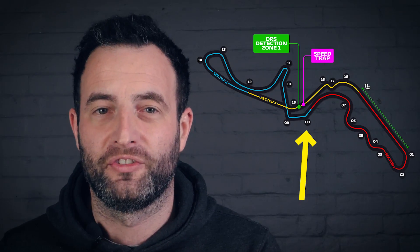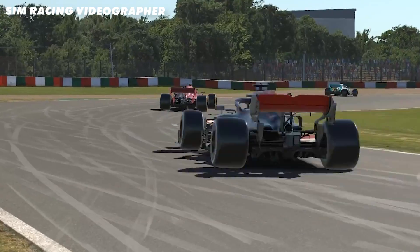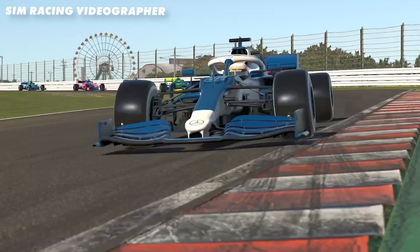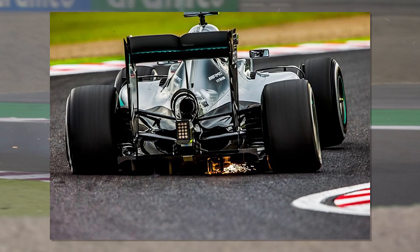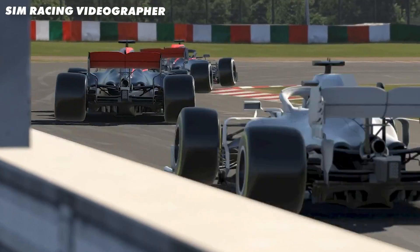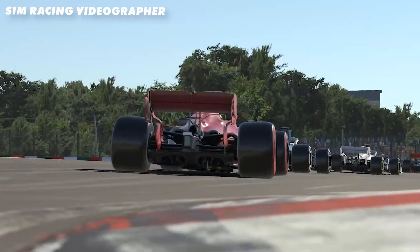Then we have Degna 1 at Suzuka. This right-hander at the top of the hill is super high speed — the cars approach at over 170mph, change down one gear and throw the car into the apex. You get incredible photos like this one of Nico Rosberg in 2016. The compression at the apex is incredibly high as all the weight transfers to the outside tyre, experiencing around 3g of lateral load at the same time as two tonnes of downforce squashing the tyre into the track.